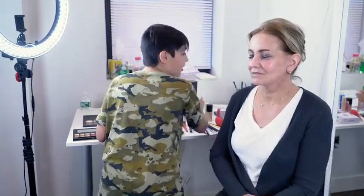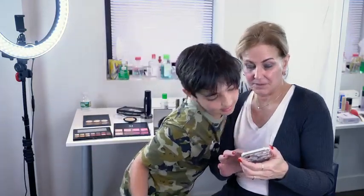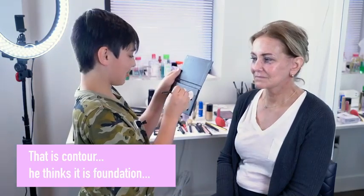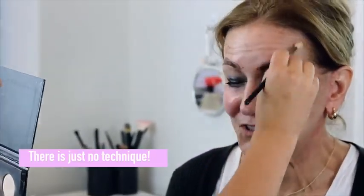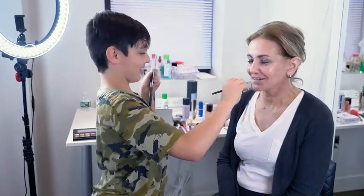I am the Bob Ross of makeup. Let's do the foundation. I am using Mac 221 or something. Oh wait, this is cool. And whenever I brush it, like, powder comes off. Brushing. It's a standard brush. It's not stippling, it's not blending, it's just brush.